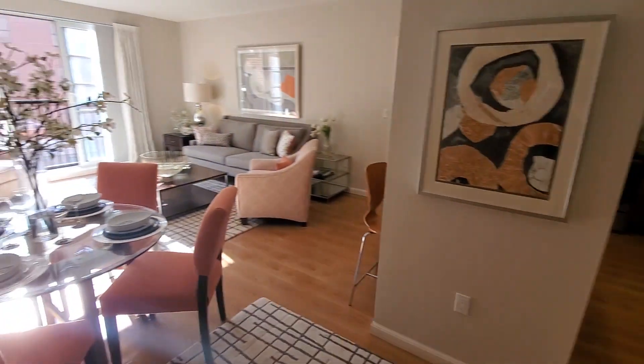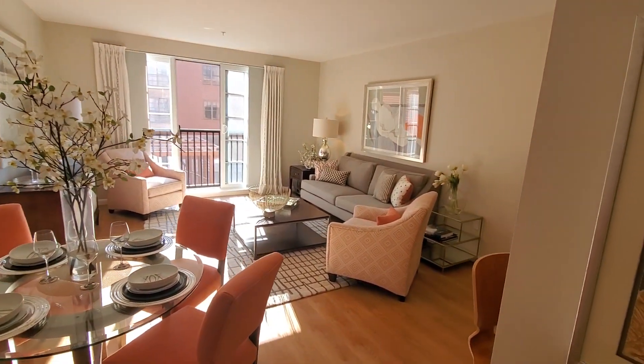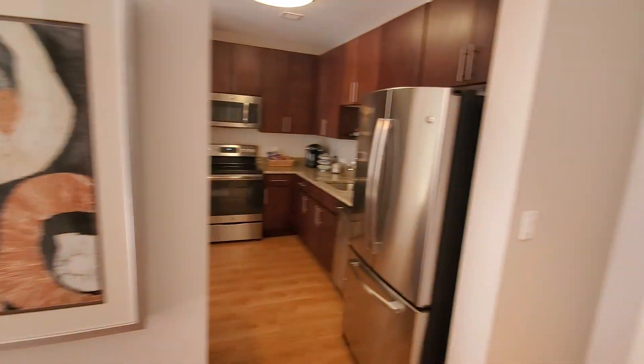I hope you folks enjoyed that quick tour of the Aria two-bedroom, two-bath apartment home located at the Residences at Portwalk Place. We'll see you next time.